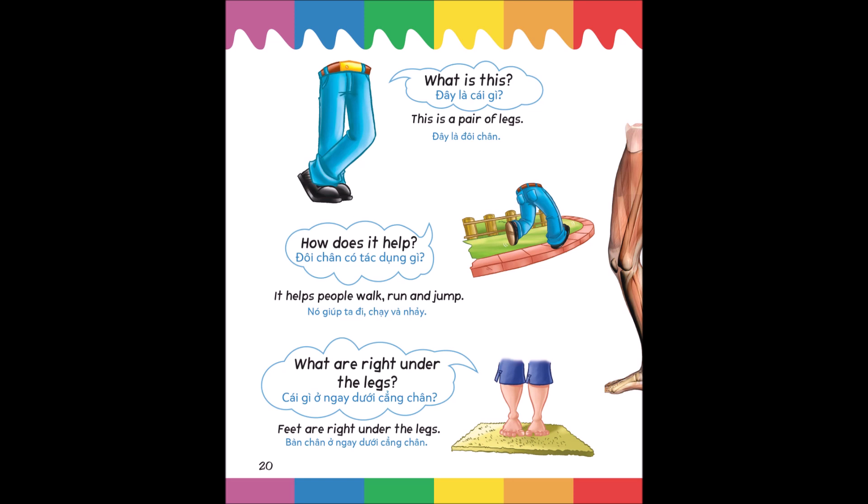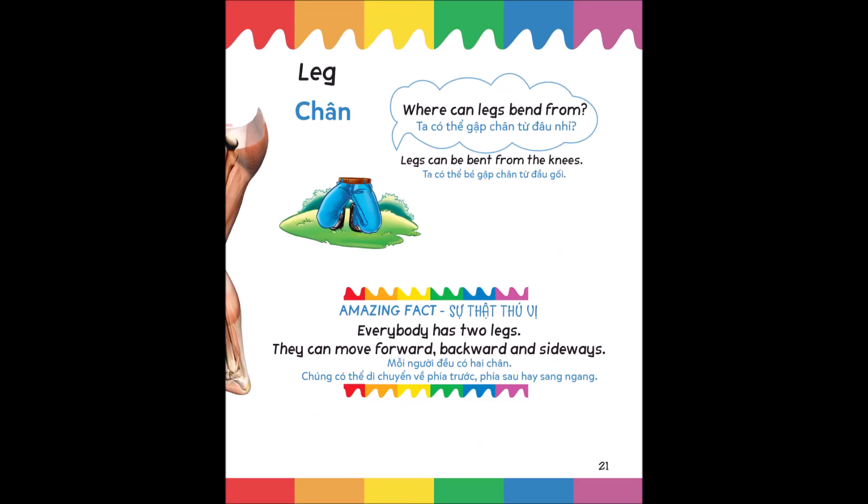What is this? This is a pair of legs. How does it help? It helps people walk, run and jump. What are right under the legs? Feet are right under the legs. Where can legs bend from? Legs can be bent from the knees. Amazing fact: everybody has two legs; they can move forward, backward and sideways.